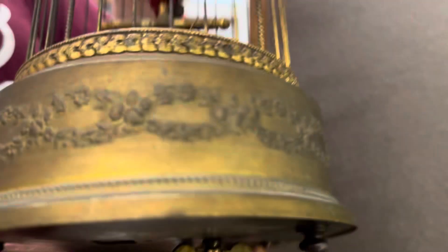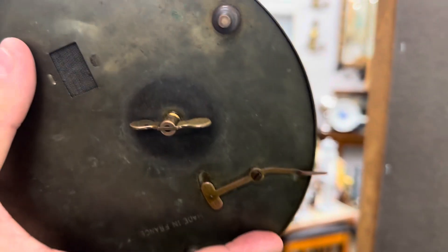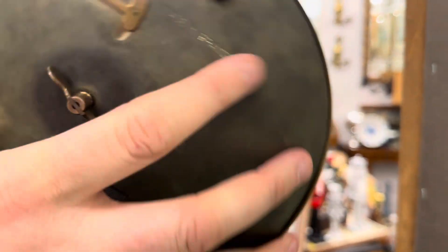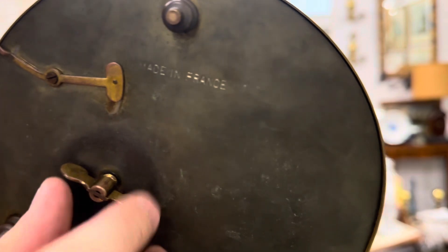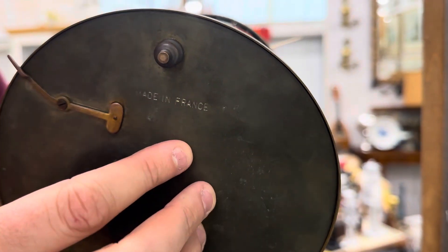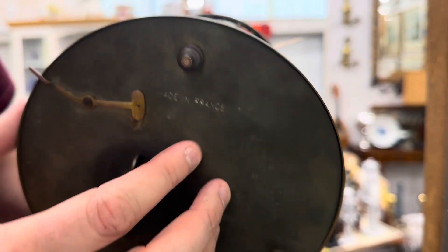So let's look at the bottom of this. Yes, absolutely. You can see where it says 'Made in France' on it. Beautiful. All it has is this one key — that's the key. And then this is all that it takes to get it going: it's just this one little switch here.